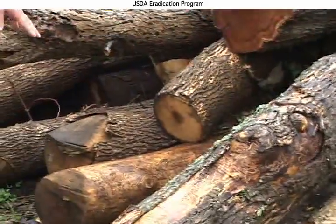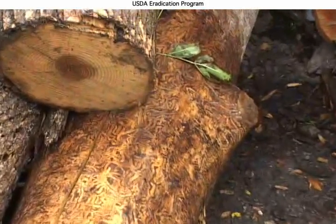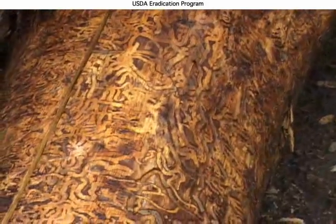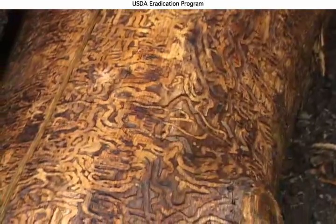Moving over here a little bit, I can show you a more advanced log. There is very little vascular tissue left here — this almost looks like a puzzle at this point. By the time this log was cut down, there was no conductive tissue left, and this tree would have died.